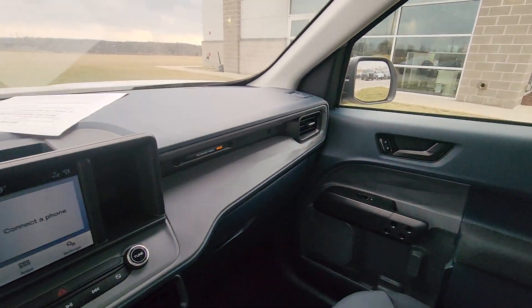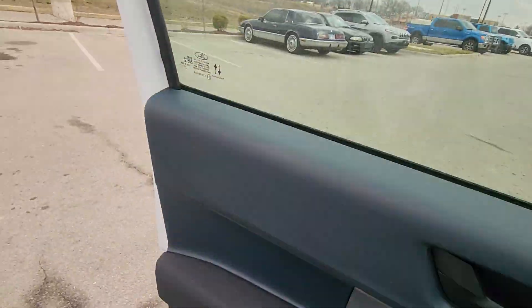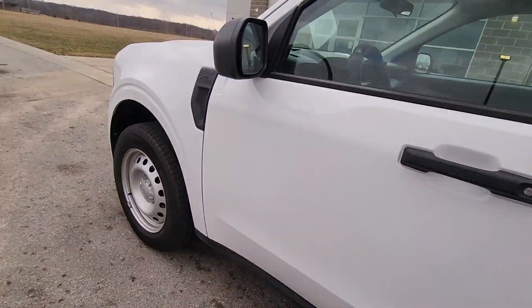Lastly, what I'm going to do is film it from the passenger side angle, just so you can get a clear picture of the interior. Super clean.